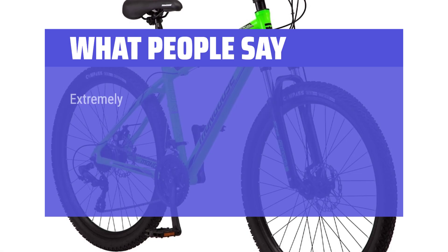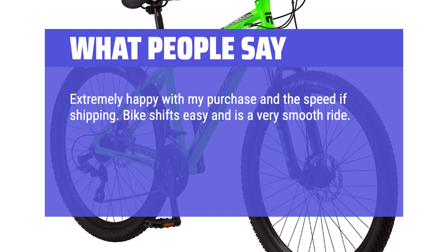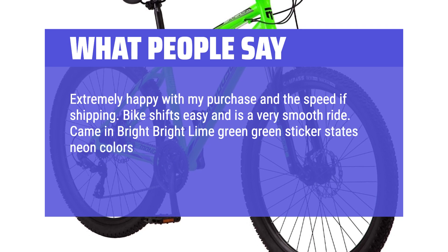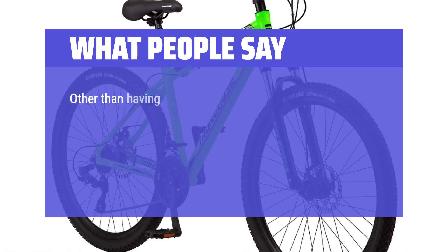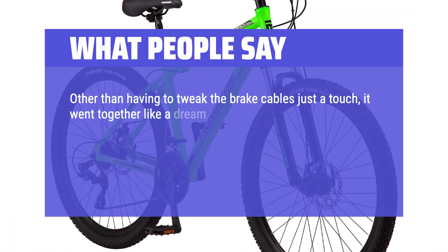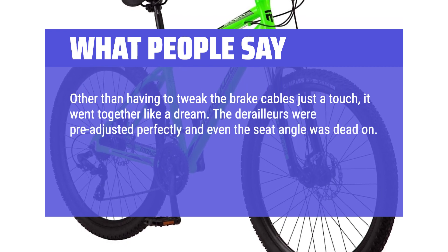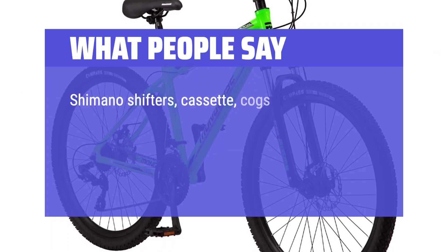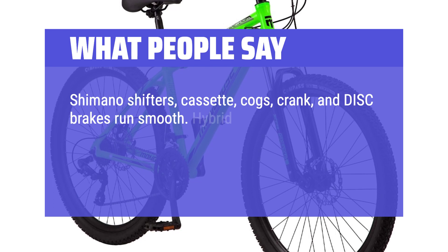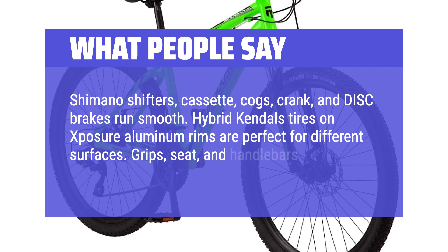What people say: Extremely happy with my purchase and the speed of shipping. Bike shifts easy and is a very smooth ride. The neon color sticker states neon colors may fade — odd, does this mean if left in the sun or no matter what? Other than having to tweak the brake cables just a touch, it went together like a dream. The derailleurs were pre-adjusted perfectly and even the seat angle was dead on. There was lubricant where it was supposed to be and the screws for the handlebars already had Loctite on them. Shimano shifters, cassette, cogs, crank, and disc brakes run smooth. Hybrid tires on aluminum rims are perfect for different surfaces. Grips, seat, and handlebars feel firm.